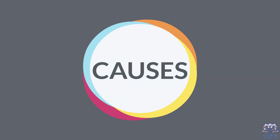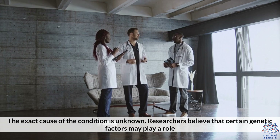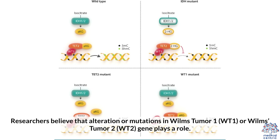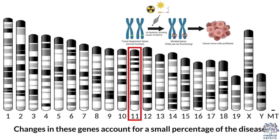The exact cause of the condition is unknown. Researchers believe that certain genetic factors may play a role. Specifically, alterations or mutations of Wilms Tumor 1 (WT1) or Wilms Tumor 2 (WT2) genes may play a role. These genes are located on chromosome 11 and help in suppressing tumors. Changes in these genes account for a small percentage of the disease.